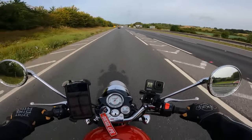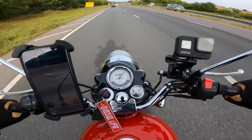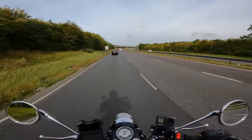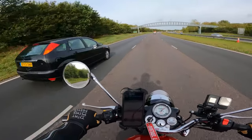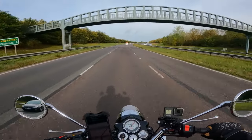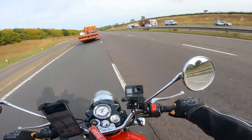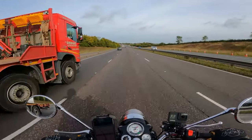Oh yeah, easily — look at that, check that out: 70, easily done. It looks like we're going to pass yet another car — let's get past this bad boy. Boom, there you go. Couldn't see a snail doing that. Okay, time to get past the lorry — yep, done him.